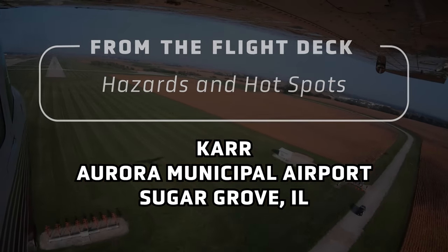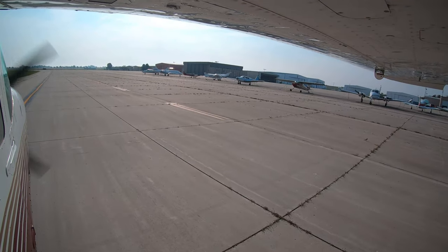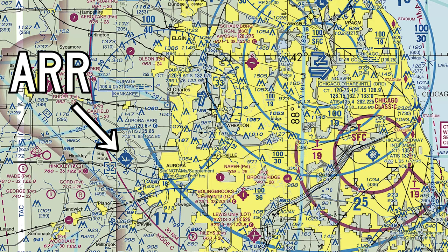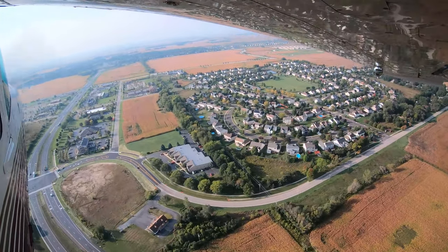Aurora Municipal is a medium-sized, primarily general and business aviation airport located a little more than 25 miles southwest of Chicago O'Hare International and just west of the city of Aurora. It can be a convenient alternative to other more congested airports.